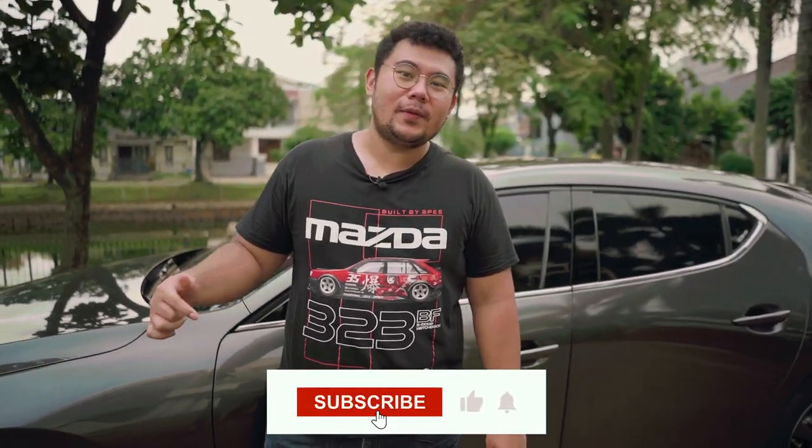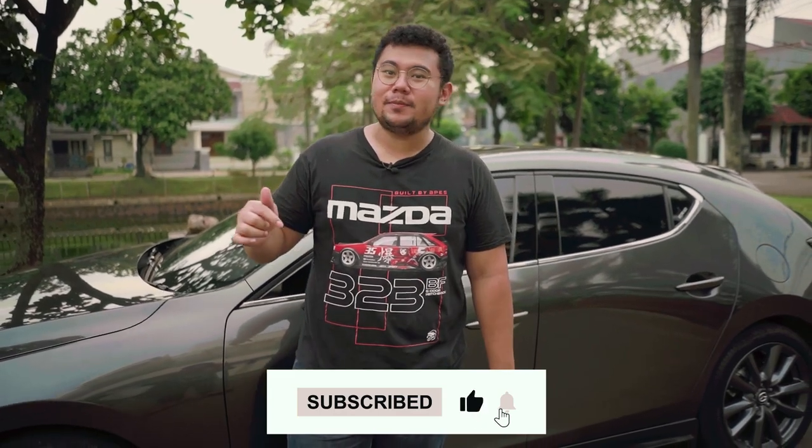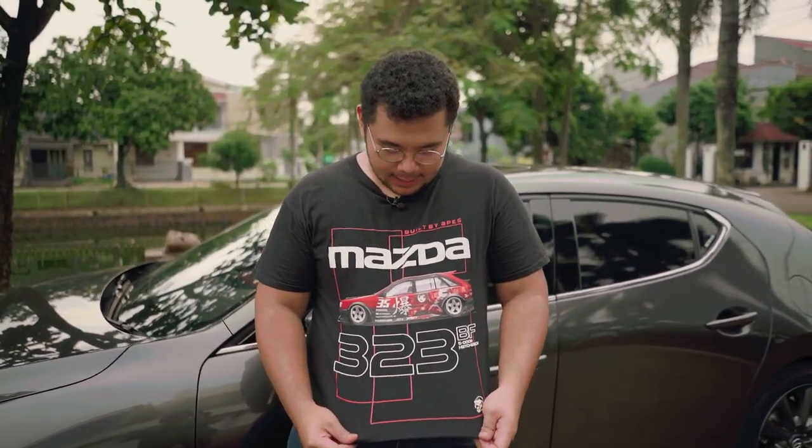If you like this video, please support us by clicking the subscribe button below and hit that notification bell so you won't miss our future projects and videos. If you're wondering about the t-shirt I'm wearing, this is the official merchandise of Built by Apes — the Mazda 323 BF hatchback. You can check it out on our website, and be sure to also check out our other website where we sell anime-themed merchandise. Thank you for watching.